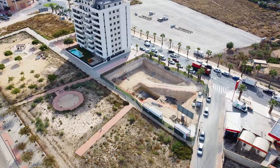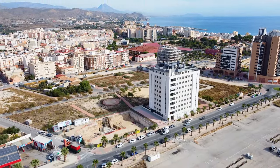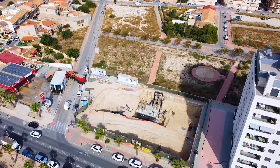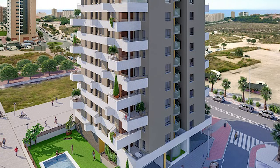Now let's talk about the complex. One of the most important details is that the developer is installing solar panels on the roof to provide hot water — so you will not need to pay for hot water, it will be free. In the bottom part of the complex, we will have green zones and a swimming pool.